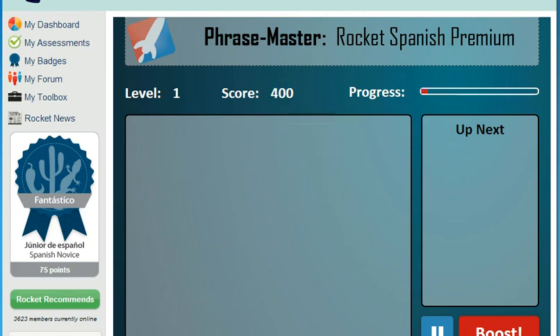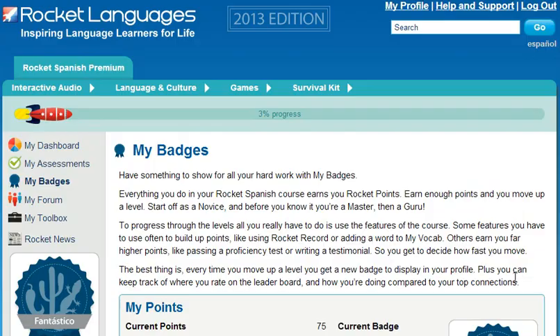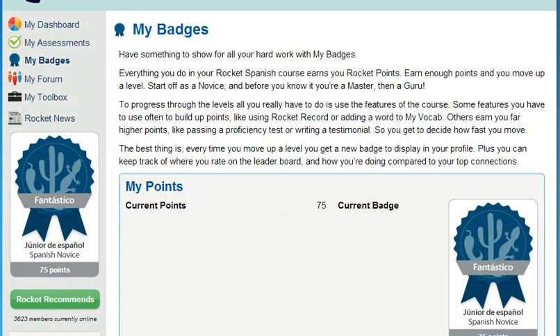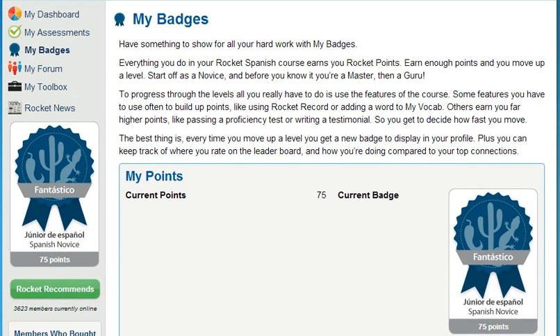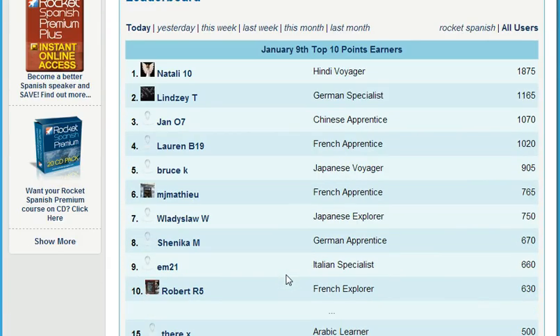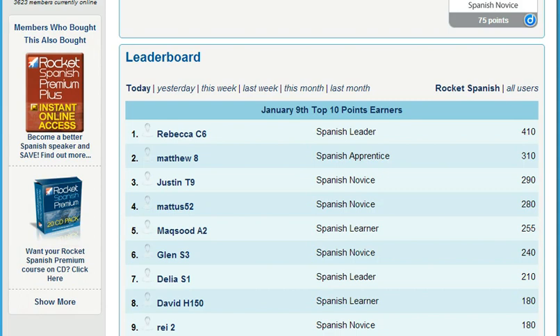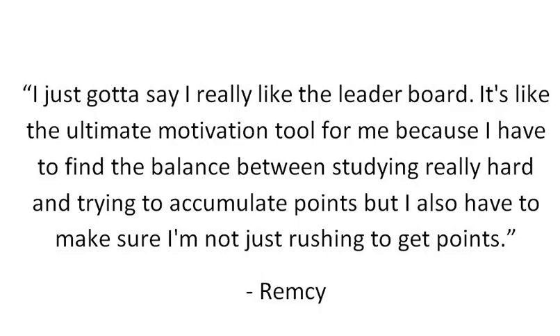How do you get motivated and stay motivated? My Badges is the Rocket Languages point system — it empowers you to increase your learning status by completing key elements of the course. Just by using all the different features, you can move from being a novice all the way through to a guru and beyond. Each time you move up a level, you get a new badge to display in your profile. For the competitive among you, keep an eye on the leaderboard. Here's what member Remsi had to say: "I really like the leaderboard — it's the ultimate motivation tool for me because I have to find the balance between studying really hard and accumulating points, but making sure I'm not just rushing."